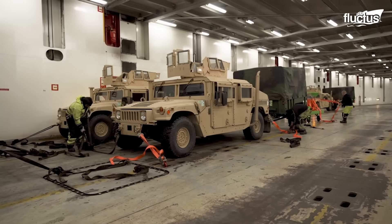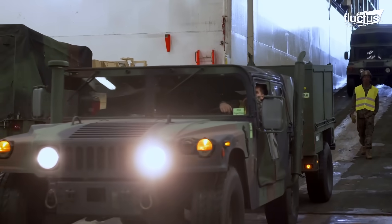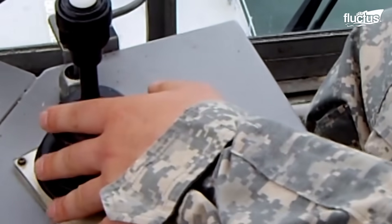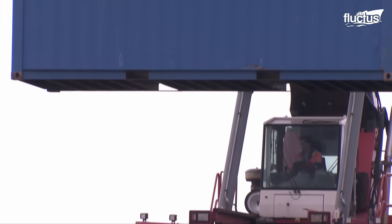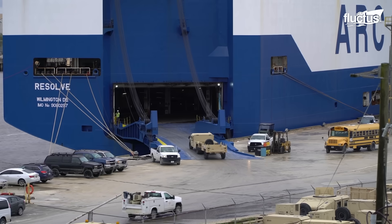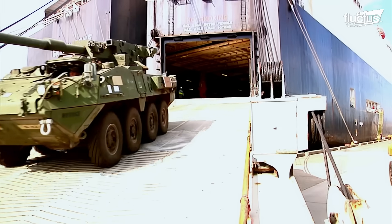This loading sequence is created based on the weight of the equipment, with heavier stock generally loaded first, followed by lighter vehicles and supplies. Port cranes and other heavy lift machinery are used to load large or heavy equipment, such as armored vehicles and artillery, onto the vessel. Where possible, roll-on roll-off ships are used to allow vehicles to drive directly onto the vessel — a method that is faster and more efficient for vehicles capable of self-transport.